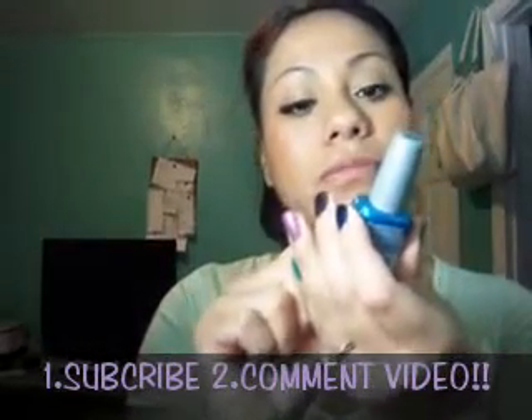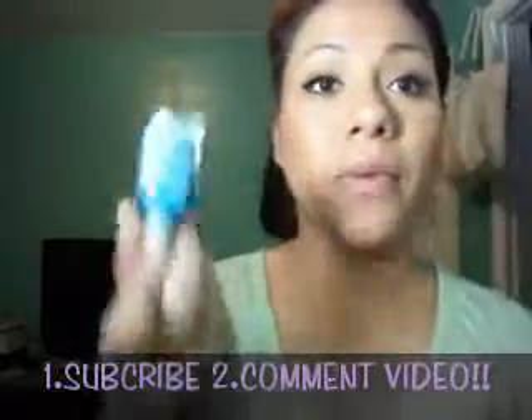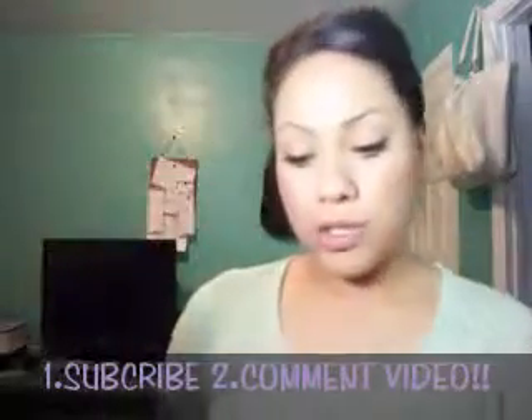You're gonna win this as well. There's also this Wet & Wild Wild Shine, and this one is in the color Berry Your Blue, I think. I have it right here — and I bought one for myself too, so I'm not using yours.